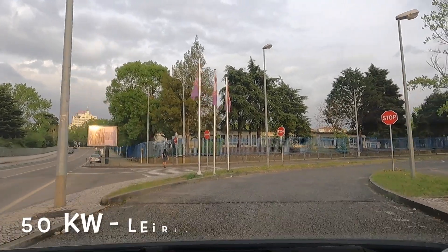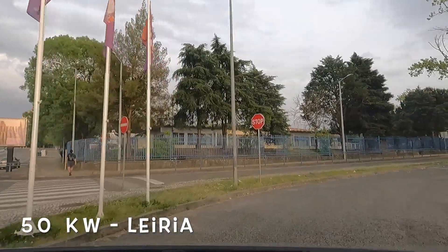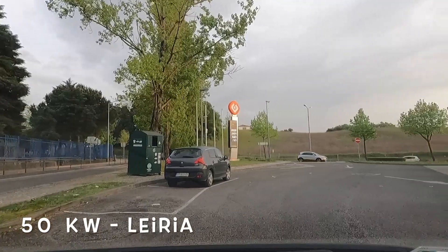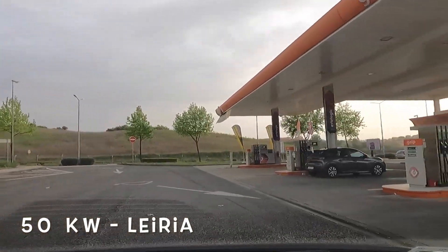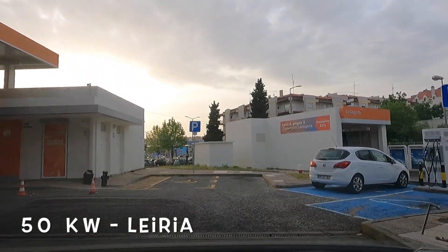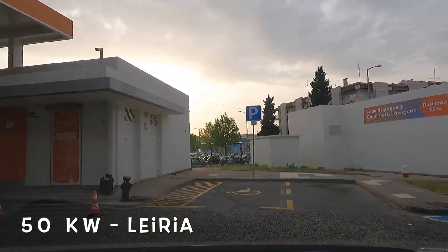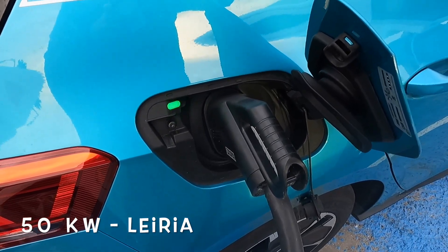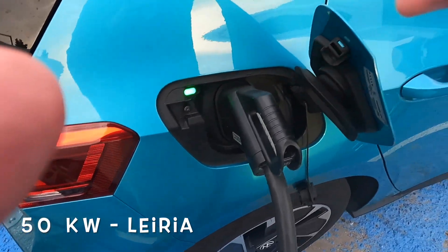I can see an electric charger - yes! But there's somebody there and they're not using it. It's a normal ICE car blocking it - obviously they're not using it because they can do that. Hopefully it'll go green because I need the energy. It's green and it's exactly 29 minutes past seven.